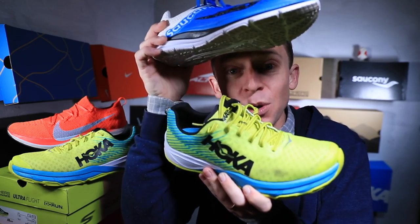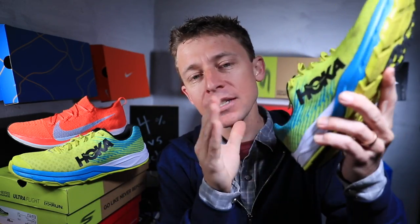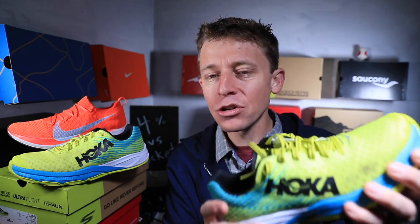I think the Rocket is a great 10k shoe — not even ideal for 5k where you can go lighter and more nimble. Actually, a more accurate comparison might be the Saucony Fast Twitch 8 versus the Carbon Rocket, as they feel more similar to each other than the Four Percent and the Rocket do. You could take the Rocket to the half marathon or marathon, but the weight is a little high and there are other options out there.